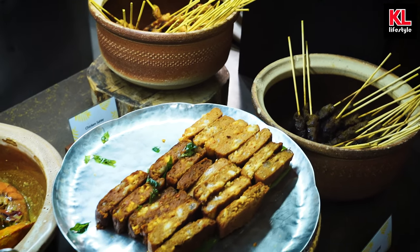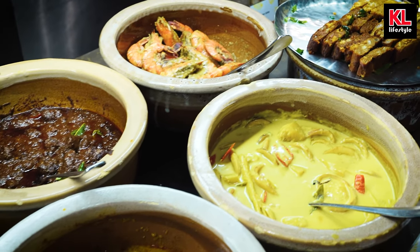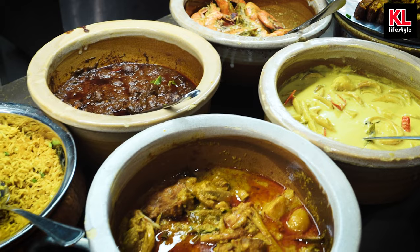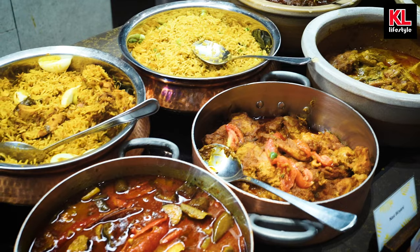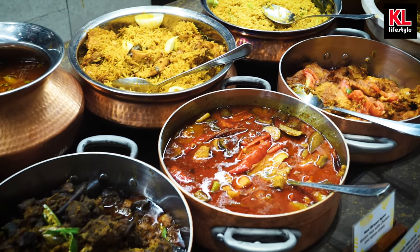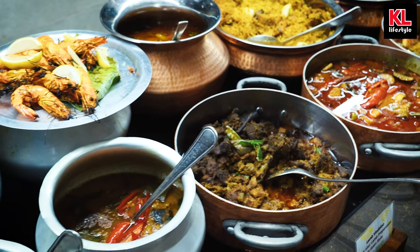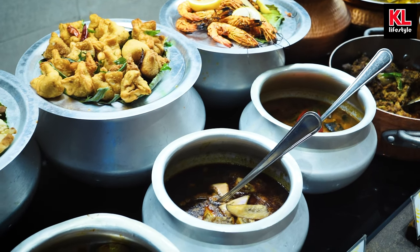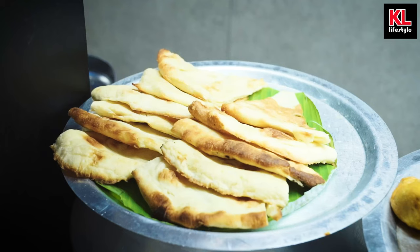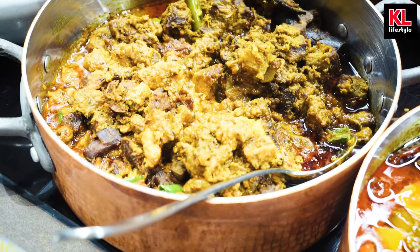We've got a ton of classic Malay dishes that include dishes with prawn, beef, and chicken. And next to that, we have the Indian food section — I think this is also to celebrate Diwali, which is coming up in about two days. We've got a ton of Indian dishes: chicken masala, nasi biryani, nasi biryani ayam, fish curry. And of course my favorite for Indian cuisine — naan. Naan goes well with all these curries, and especially this lamb vindaloo.